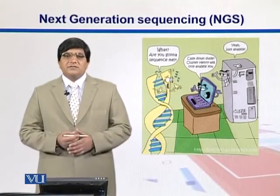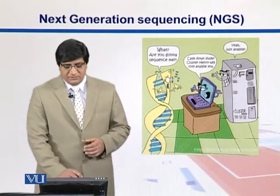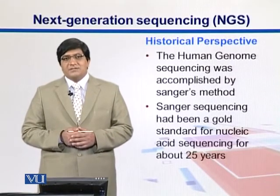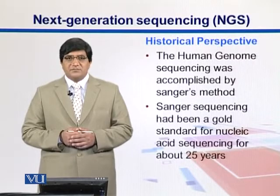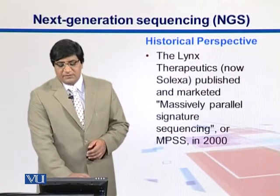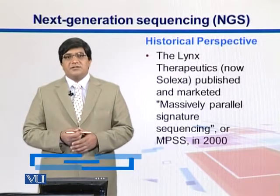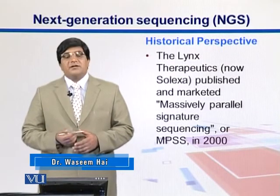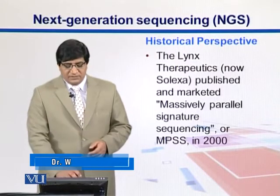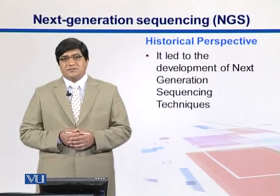Next generation sequencing technologies are the modern day sequencing technologies. If you look into the history of sequencing technologies, we see that the Human Genome Project was sequenced using Sanger sequencing methods. Sanger sequencing had been there for about 25 years until around year 2000, when a company called Lynx Therapeutics — later named Solexa — marketed a massively parallel signature sequencing technique. This led to the development of next generation sequencing machines.